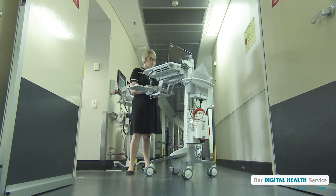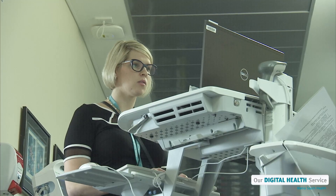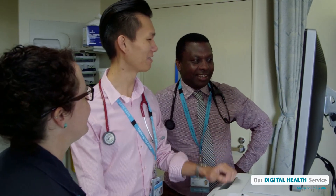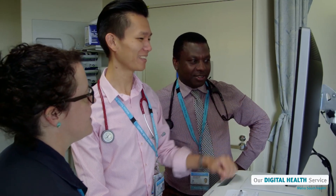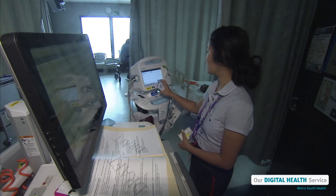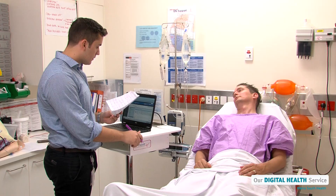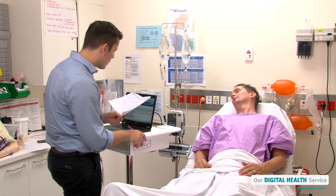A digital hospital looks like a normal hospital except there are lots of special computers and equipment and no paper charts. Our doctors and nurses use these devices to collect medical information about our patients. The information is automatically uploaded to a patient's electronic medical record.